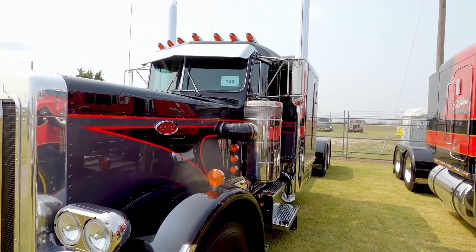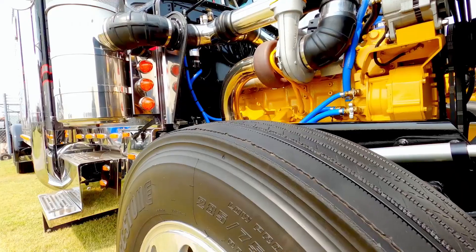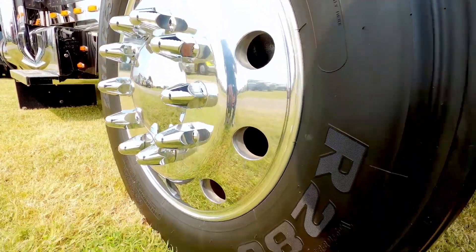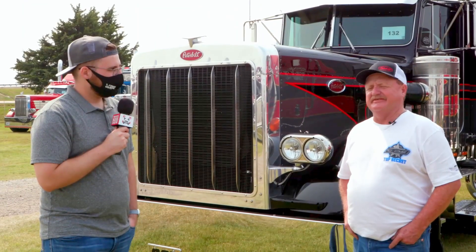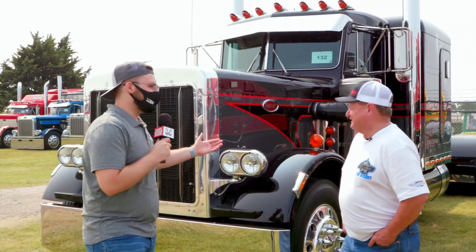He put his heart and soul into building this one — it ain't like the rest he's ever done. He says he'd just about sell anything before he'd get rid of this one. This truck was a factory 280 wheelbase truck, born that way. The only thing they changed was the suspension — they went to a low leaf instead of air leaf — but it's all original. It's probably one of the cleanest 359s around.